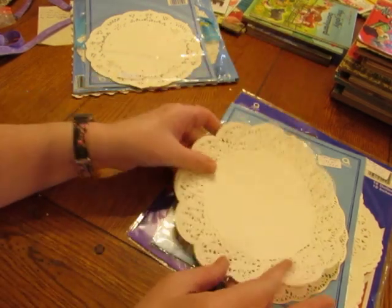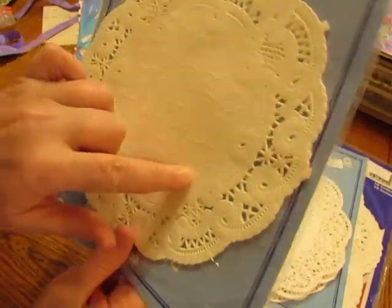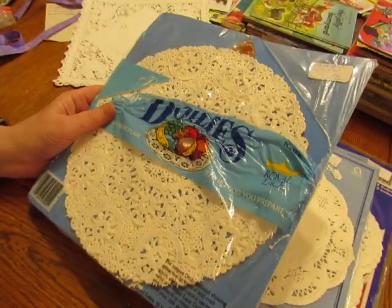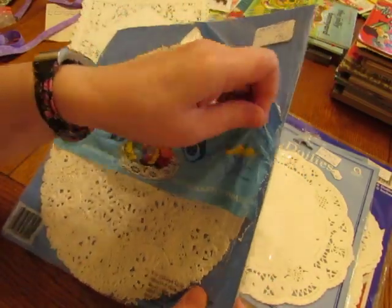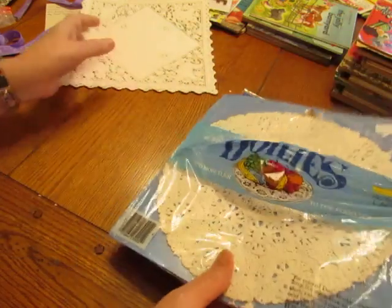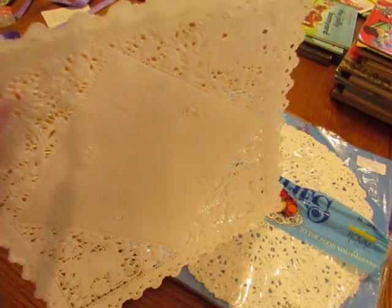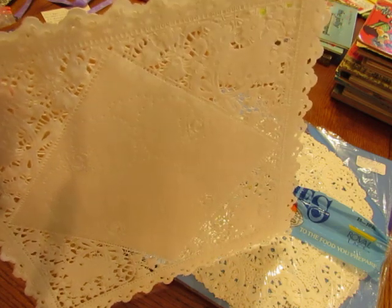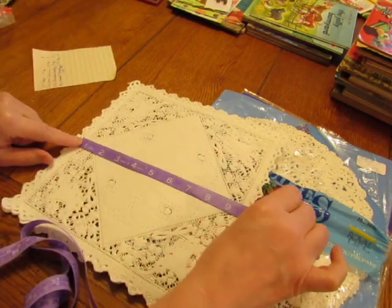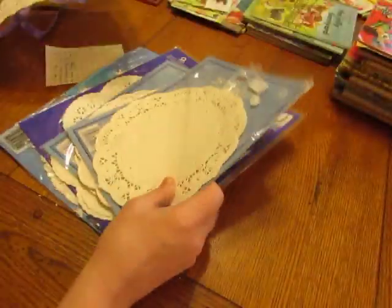There's another eight-inch doily — this one is really pretty and looks like the same embossed design as the Christmas ones. Then there's another ten-inch one that is very intricate — it doesn't have a solid center, which I love. There are also some big square ones, at least five of them, at ten inches square. I only have one set of these de-stash doilies.